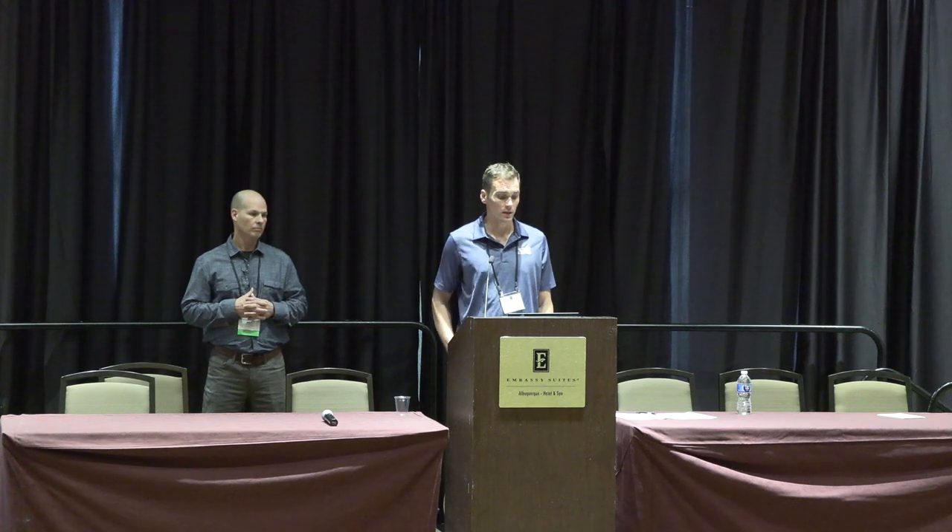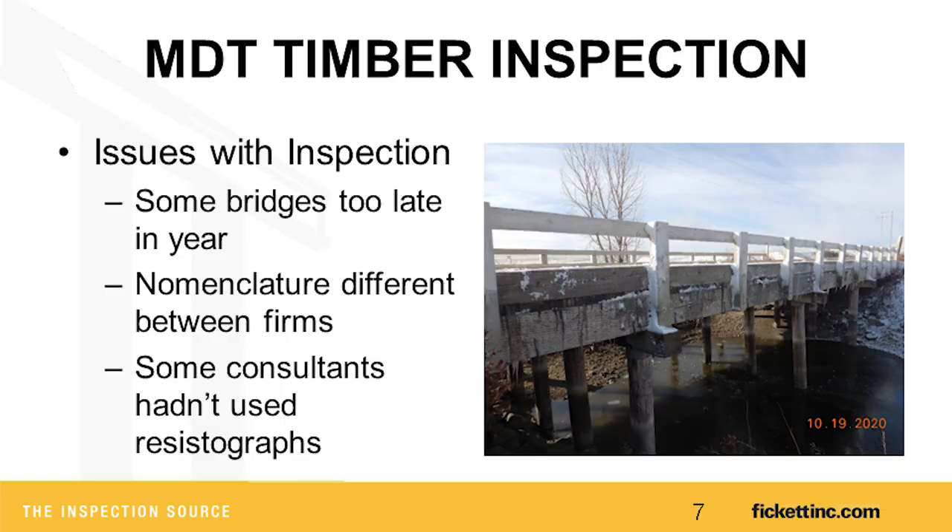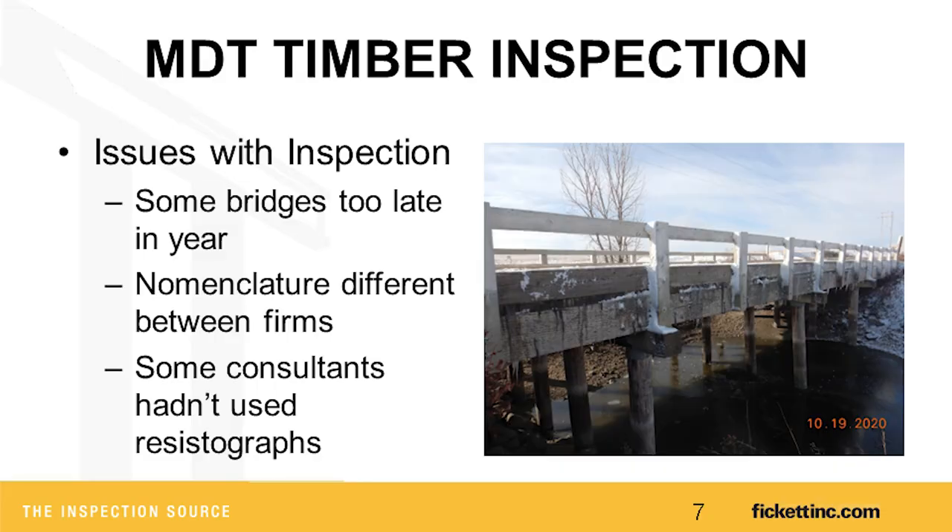At that point in Montana, everything's frozen over, so it's pretty hard to do any timber boring during the winter. We went out in October and were hit with an early blizzard, having to crack through a quarter inch of ice just to get out there and do all the borings. Nomenclature between different firms was also an issue those first couple years — we worked from 2019 to 2020 creating guidance, and I think we've gotten pretty consistent now, specifically with girder defects.